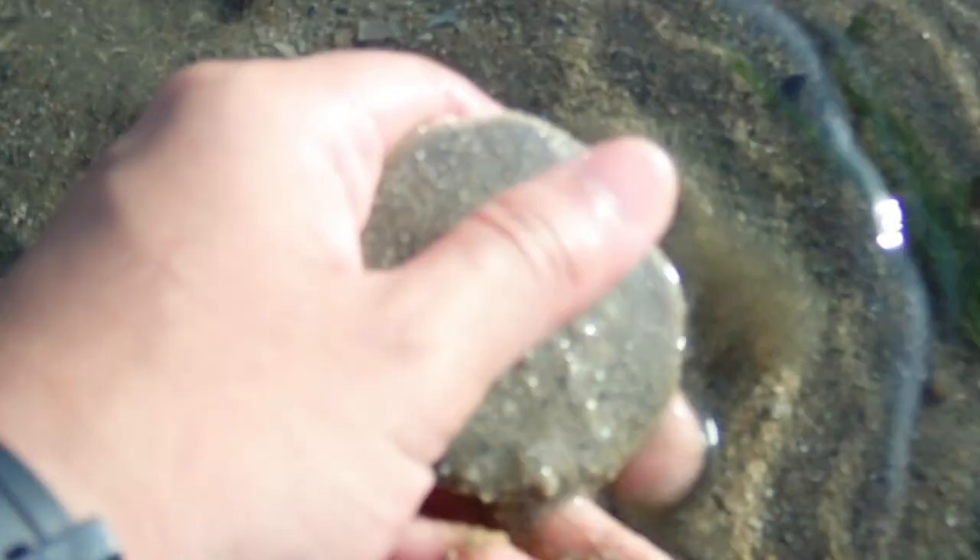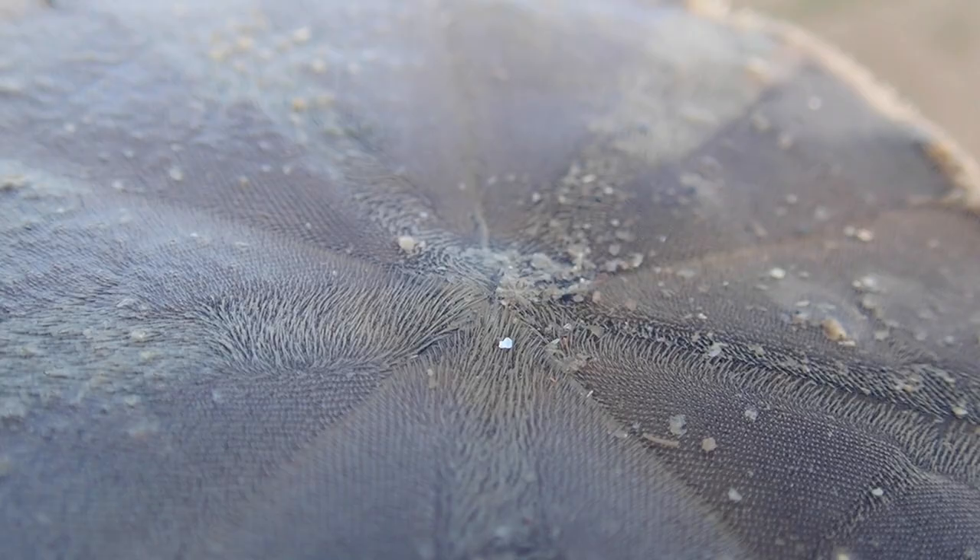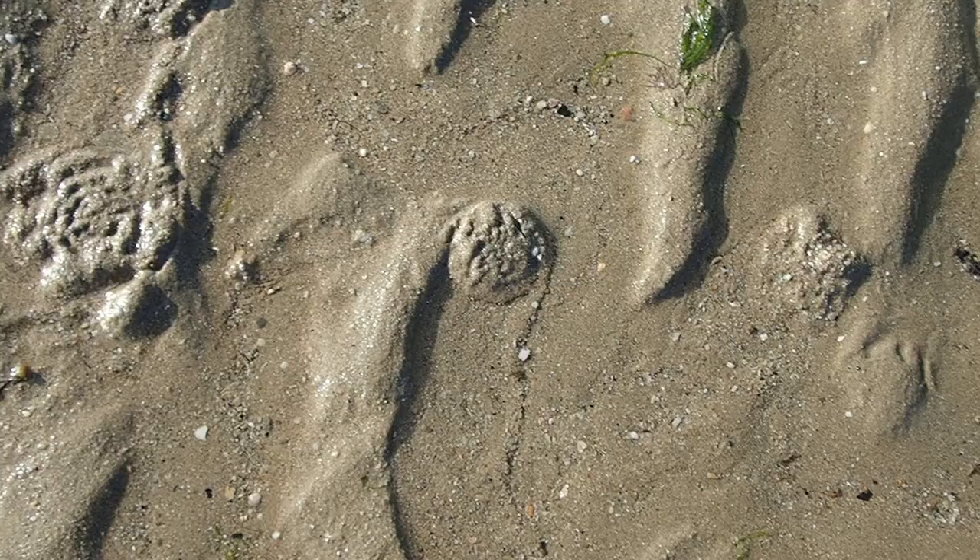Did you guys see this circular thing over here? If you flip it over, we have a sand dollar. Right at the bottom they actually have spines, and these spines help them move around and also burrow under the sand and hide away from predators.